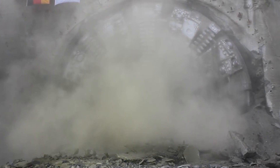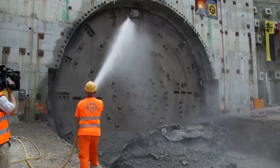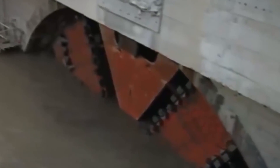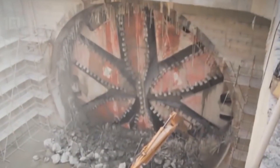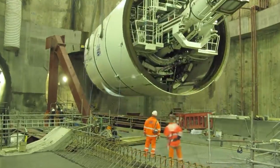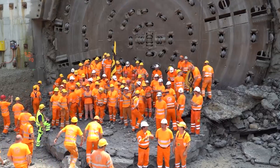With advanced sensors, robotic arms, and data-driven guidance systems, TBMs navigate complex underground labyrinths with precision, defying the earth's limitations. Picture the earth trembling as the TBM advances, its robotic tentacles extending to reinforce newly created tunnel walls — a technological marvel emblematic of human ambition and the ability to conquer the earth's depths.